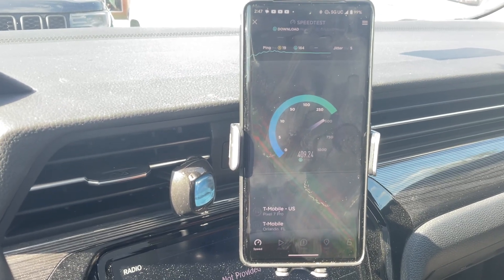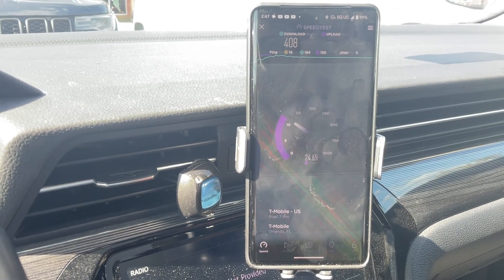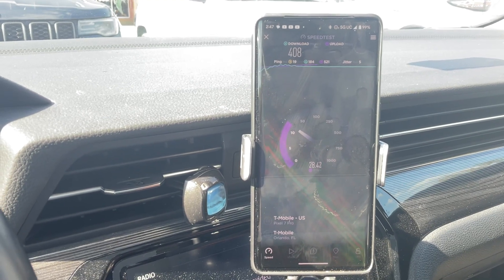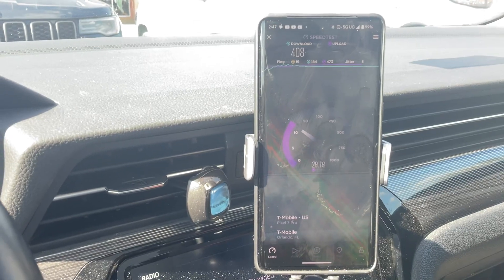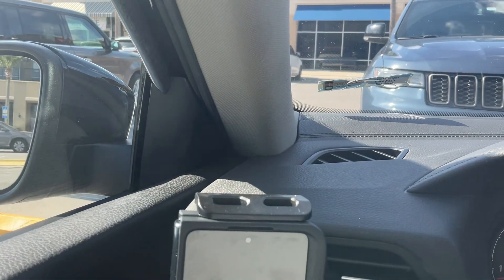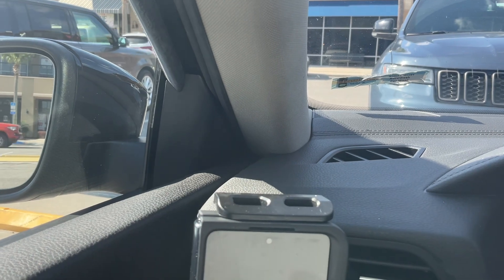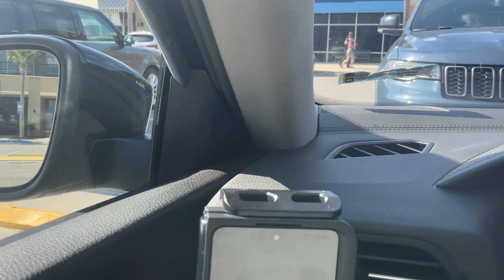19 millisecond ping — that's the best ping time. 408 for the download. This is 140 megahertz of N41 with band 66 at 20 and band 2 at 20. The towers around it have 150 MHz — this one somehow got stuck with 140. I'm sure when they do the next spectrum swap and turn off LTE, they'll correct the mistake.